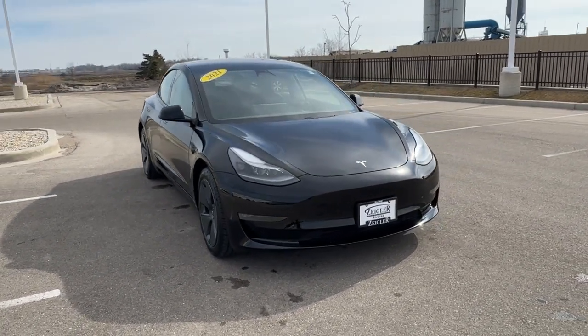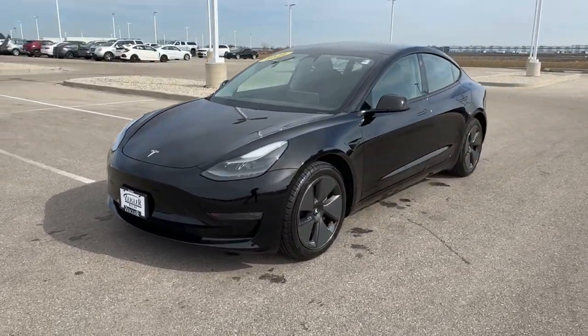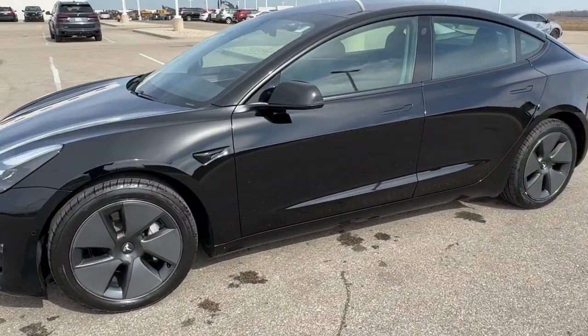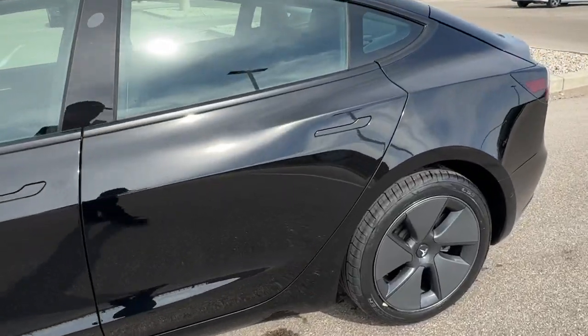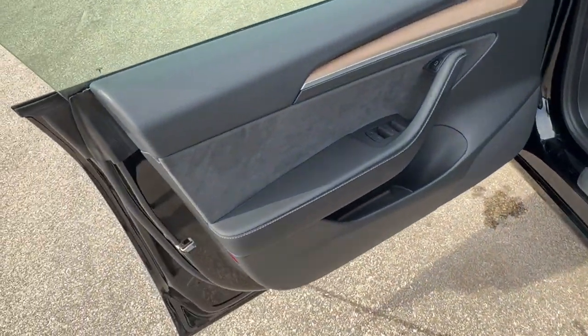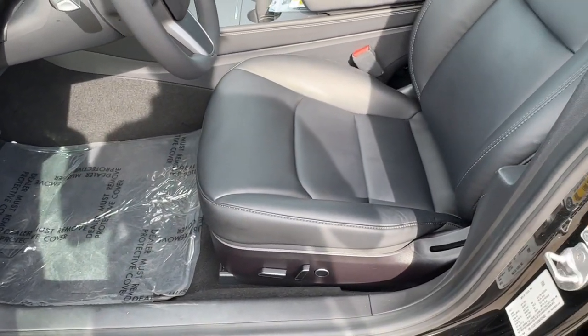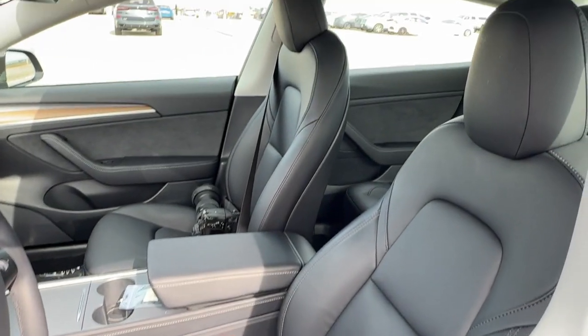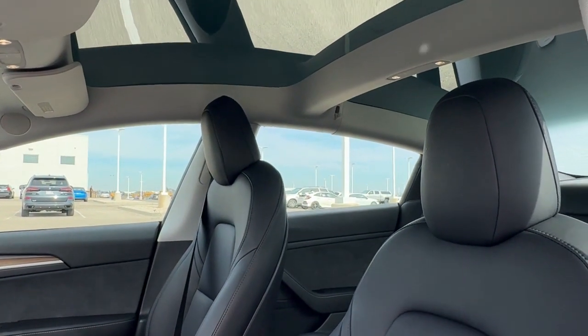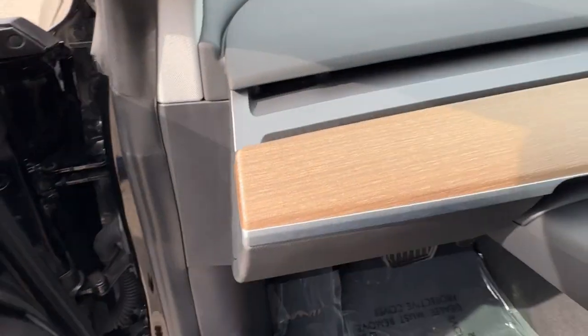Here we have a 2021 Tesla Model 3, the long range version, only 32,000 miles. Solid black with nice gunmetal wheels, tinted, sentry mode, and blind spot monitors. All black interior with wood grain accents, power driver seat, and black leather seating throughout, with two different panes of glass.